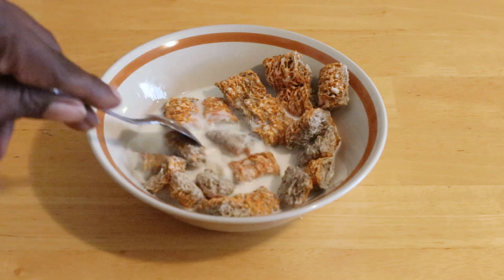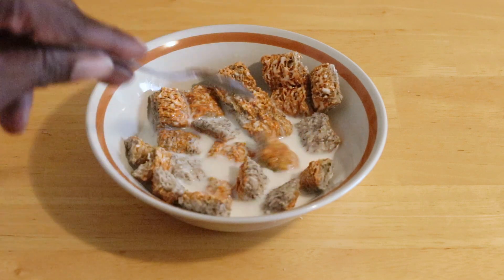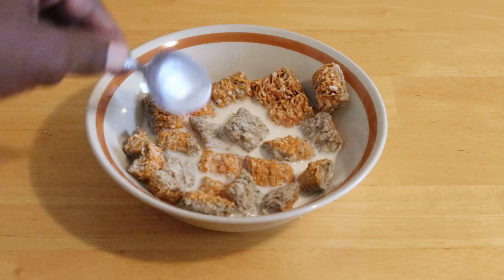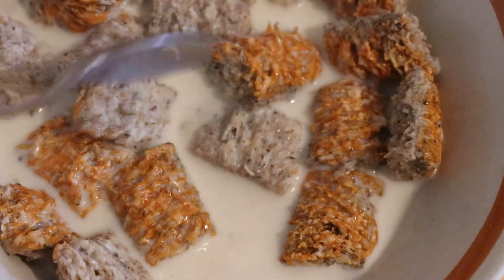But I really enjoy the crunch for these mini wheats for some reason — a good texture, satisfying to your mouth.